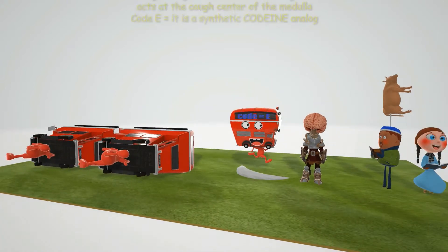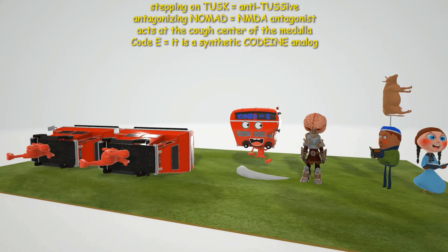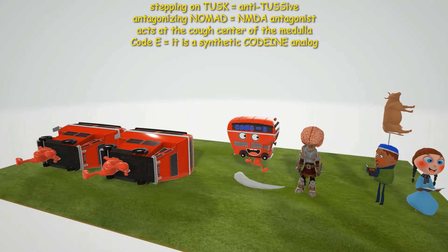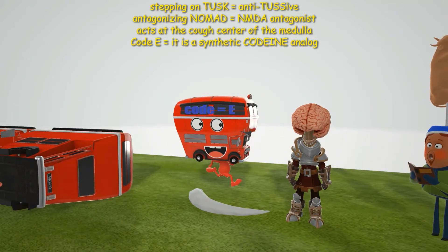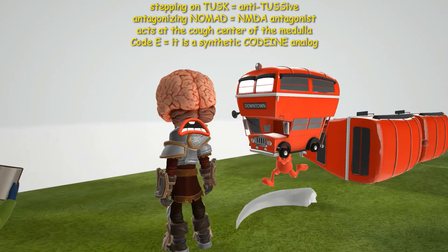Dextromethorphan is an anti-tussive — that's why we have this decker jumping on top of this tusk. It specifically antagonizes NMDA glutamate receptors, which we call the nomad receptors. It acts at the cough center in the medulla, represented by this guy coughing, with the double decker acting on that area.